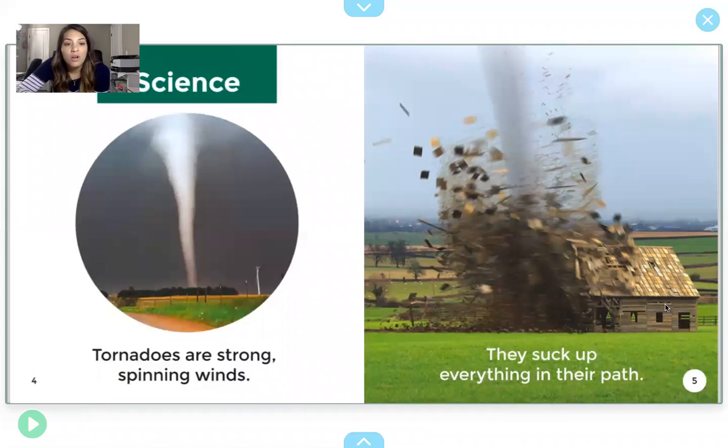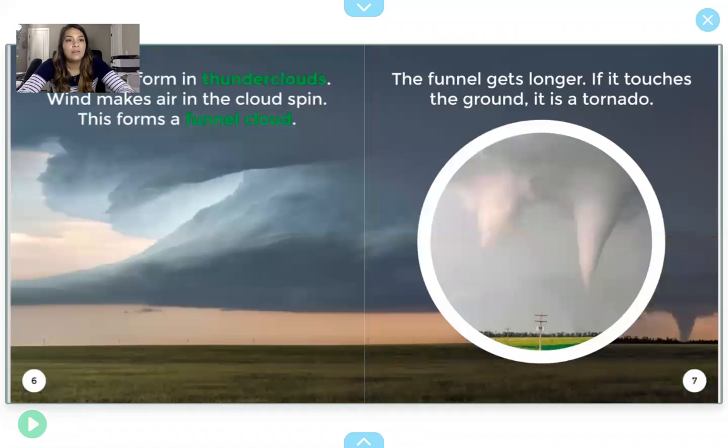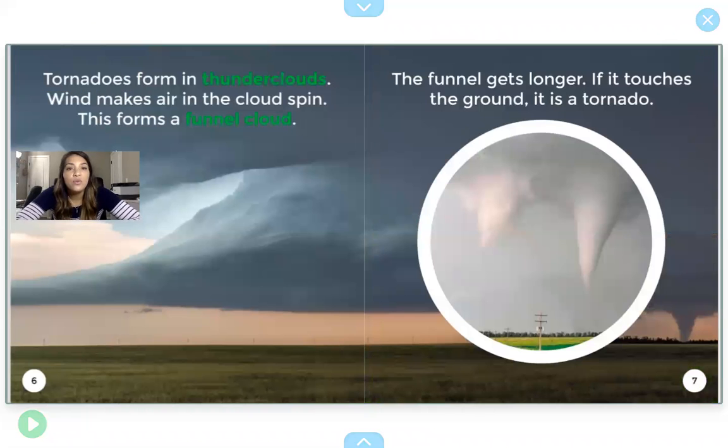Tornadoes are strong, spinning winds. They suck up everything in their path. Tornadoes form in thunderclouds. Wind makes air and the clouds spin. This forms a funnel cloud. The funnel gets longer, and if it touches the ground, it's a tornado.